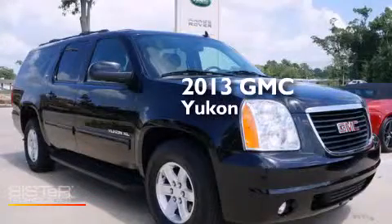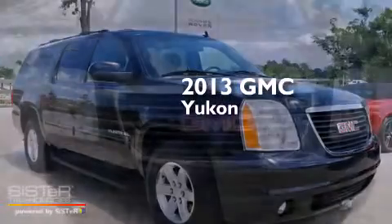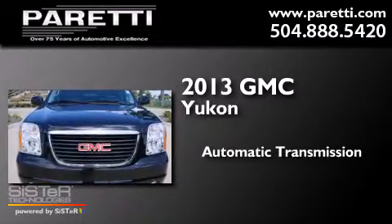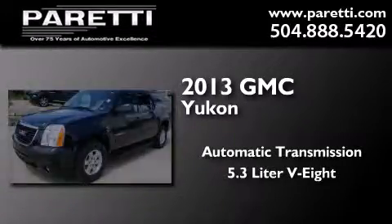This is a 2013 GMC Yukon. This SUV has an automatic transmission and a 5.3-liter V8.